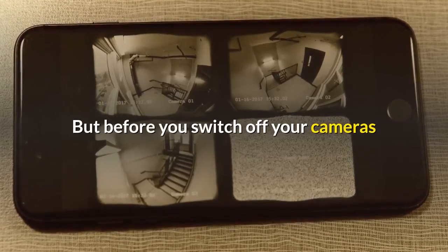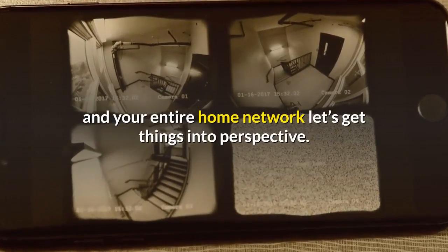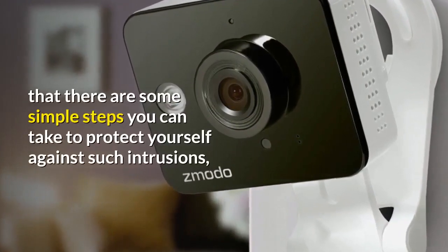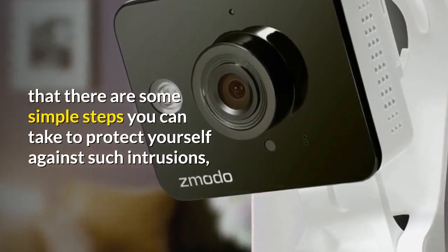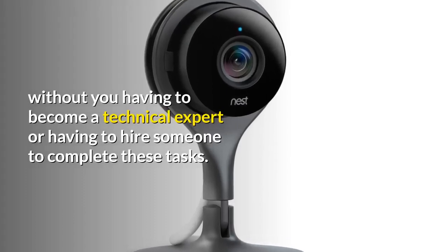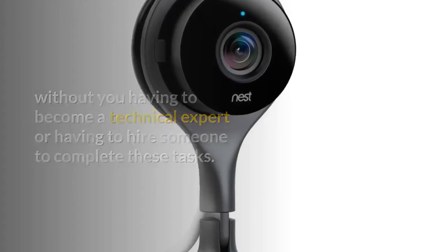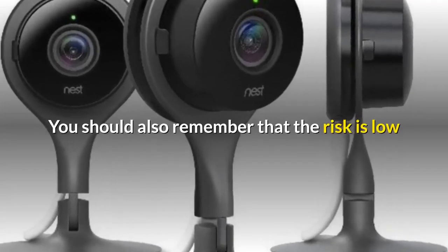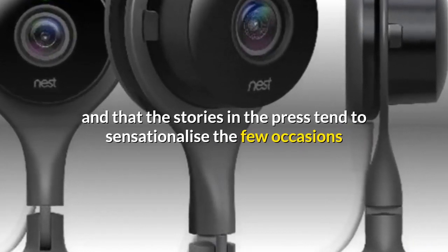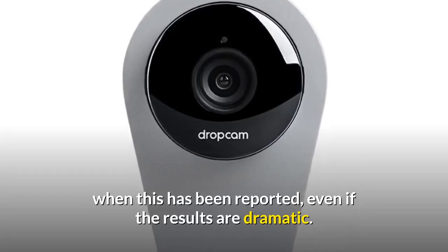But before you switch off your cameras and your entire home network, let's get things into perspective. The good news is that there are some simple steps you can take to protect yourself against such intrusions, without you having to become a technical expert or hire someone to complete these tasks. You should also remember that the risk is low, and that the stories in the press tend to sensationalise the few occasions when this has been reported, even if the results are dramatic.